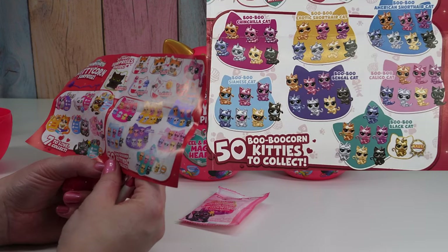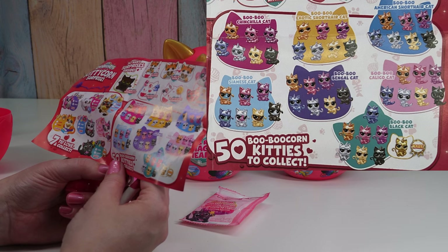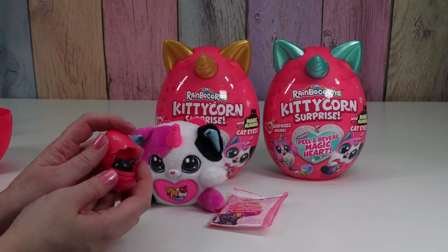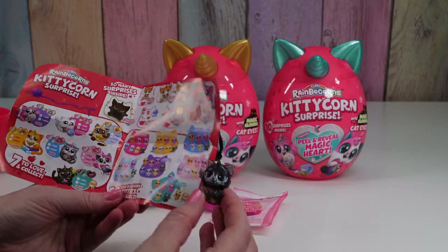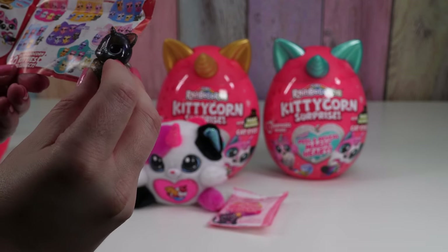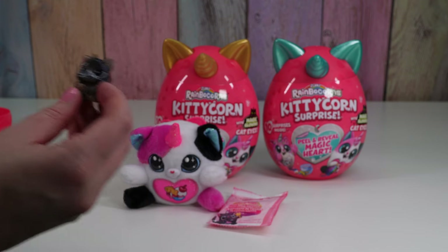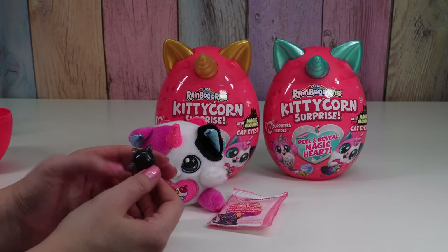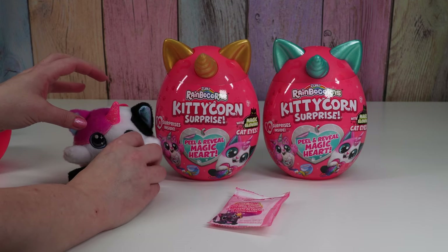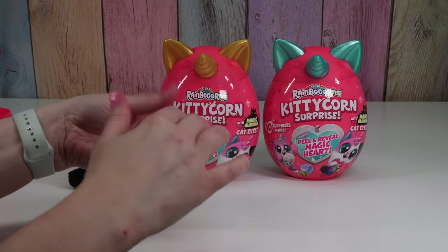Let's check out our boobicorn. What are our options? A chili cat, exotic short hair, American short hair, calico cat, black cat, a Bengal cat, and a Siamese cat. Let's see who we get — oh it's black. There's a booboo black cat but there's a gold one that's rare, but this isn't even the black cat. I think this is a Siamese cat. I always think of Lady and the Tramp whenever I think about Siamese cats — those two were funny and mean.